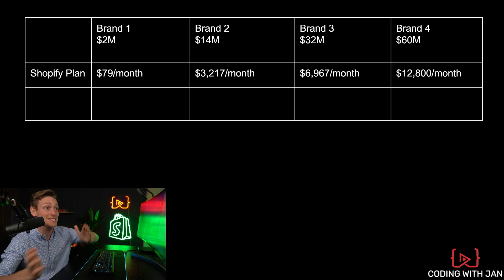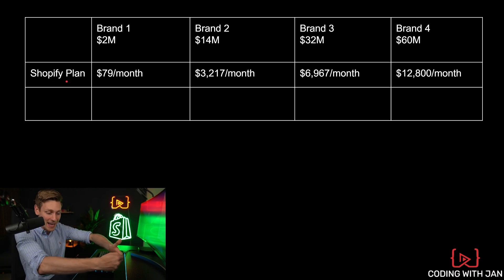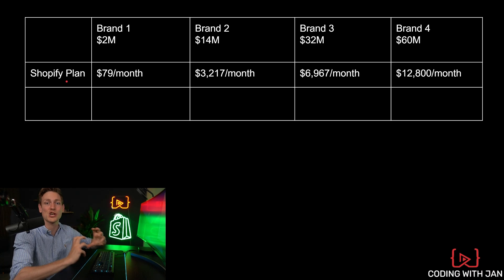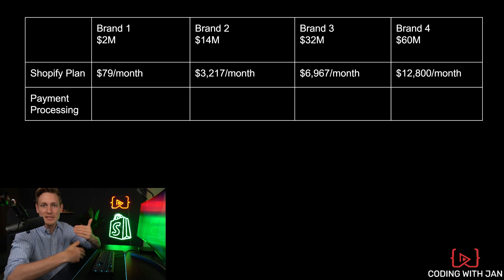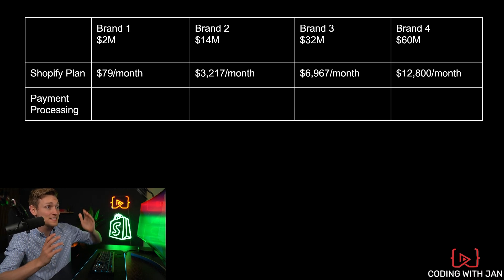So far so easy — this is what people are paying for their Shopify plans. Now let's have a look at what's most likely going to be the biggest chunk of your invoice: payment processing fees. I should also say that regardless of where you sell online, you will always have certain payment processing fees, so it's not even a Shopify-specific thing. But since it's a very important part of the business and the rates can greatly vary, we have to cover them as well.